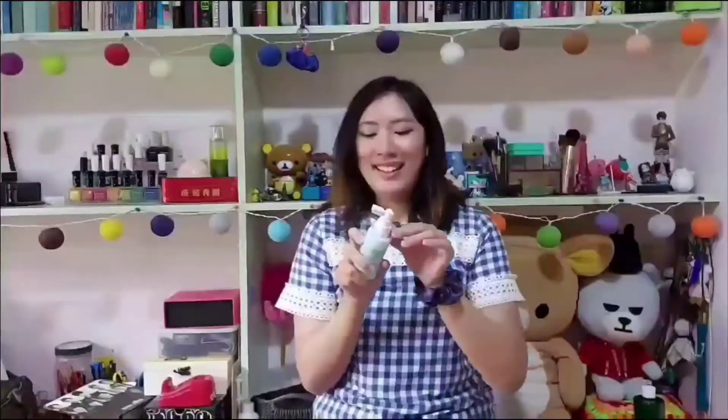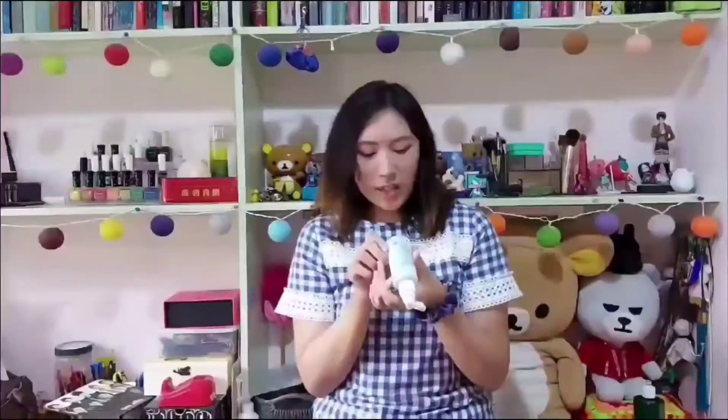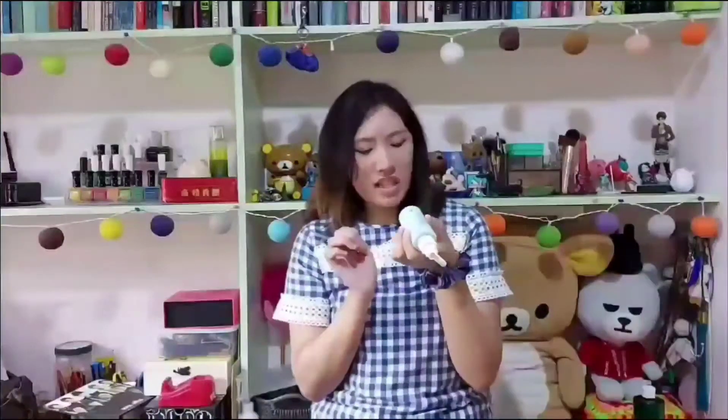I used to bring this when I was working out at the gym. After working out, I'd just take a bath at home since it's only 10 minutes away. I'm so sad that it's already expired — it expired last May 17 of this year. But I really like this one.